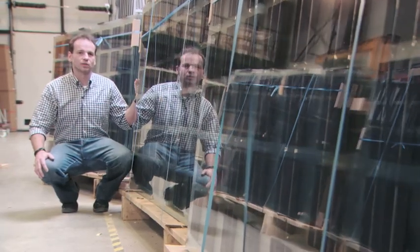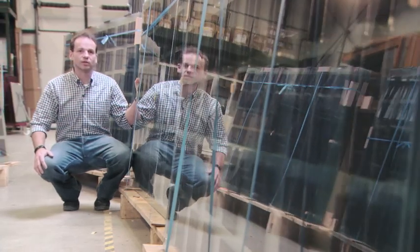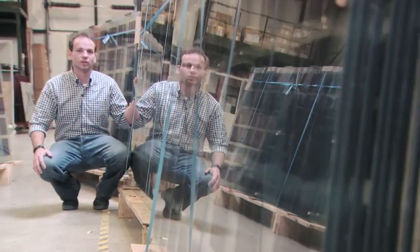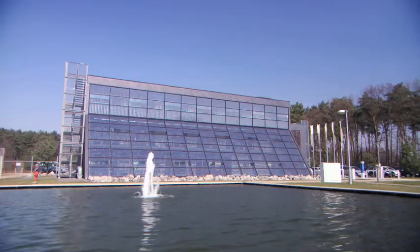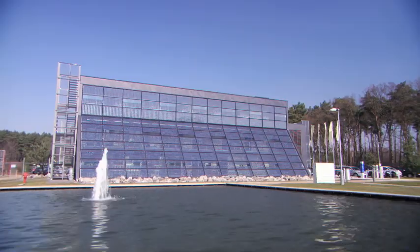The panels you see here are an important part of their activities. They are integrated in the roof or in the walls of buildings. This business park, dedicated to sustainable construction processes, uses Soltech's solar panels.